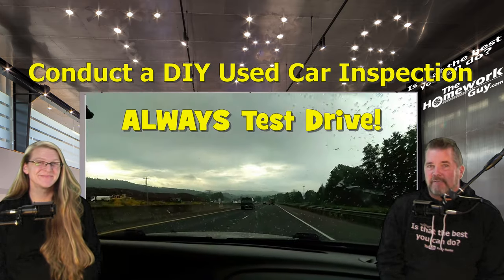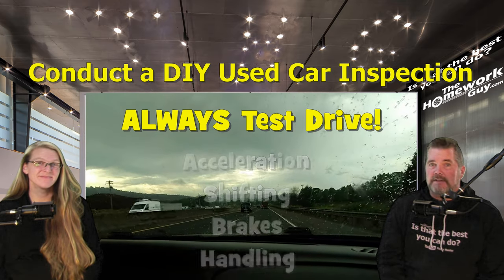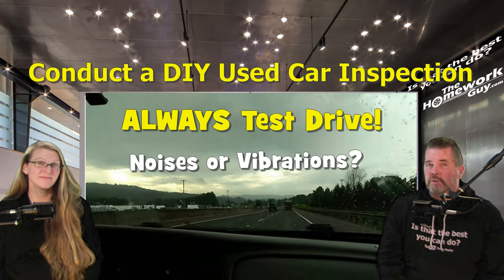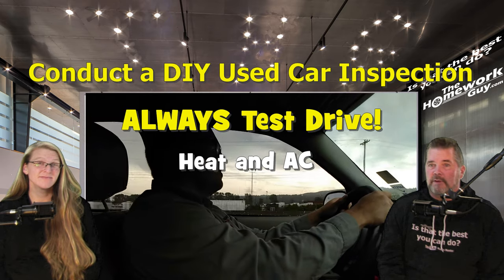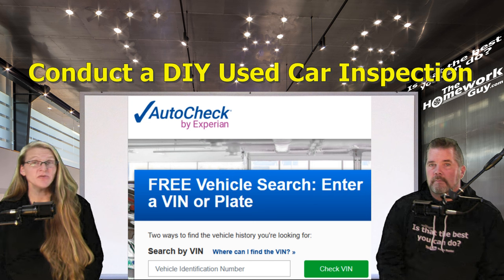Always take the car for a test drive. Pay special attention to how it accelerates, how it shifts (if it's an automatic), braking, and handling. Listen for any unusual noises or vibrations. Test the air conditioning and heating systems to make sure they both work, even if you're in a time of year when you may not need one of them.